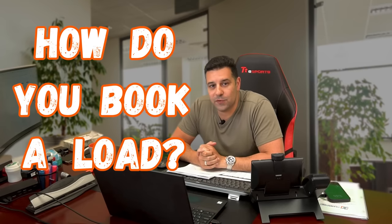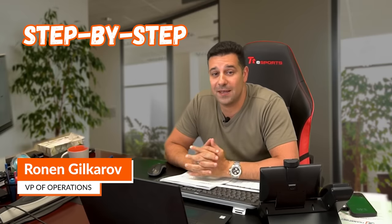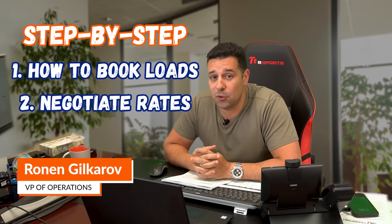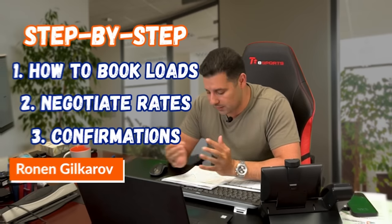So how in the world do you book loads for your trucks? Well, in today's video, we're going to be giving you step-by-step instructions on how to book loads, negotiate with brokers, and actually get confirmations for our trucks.